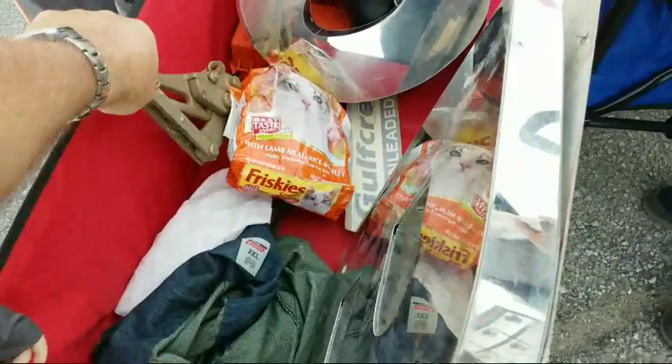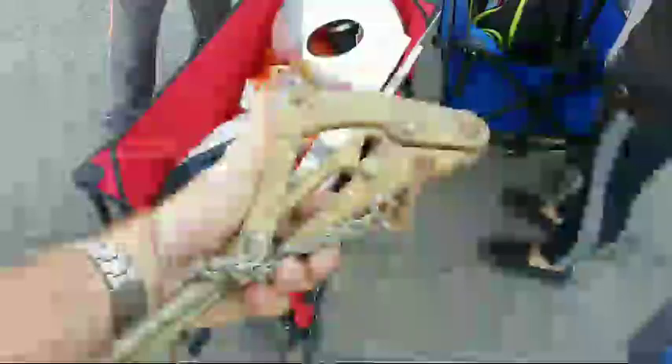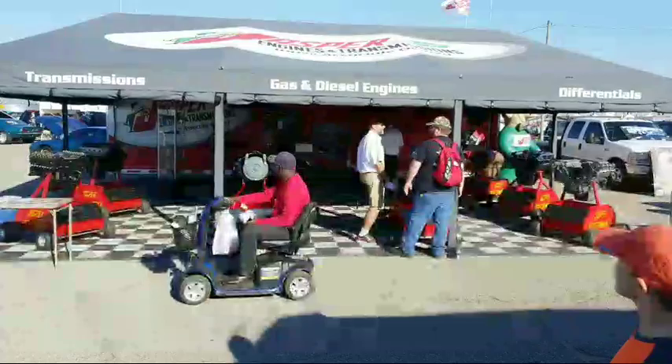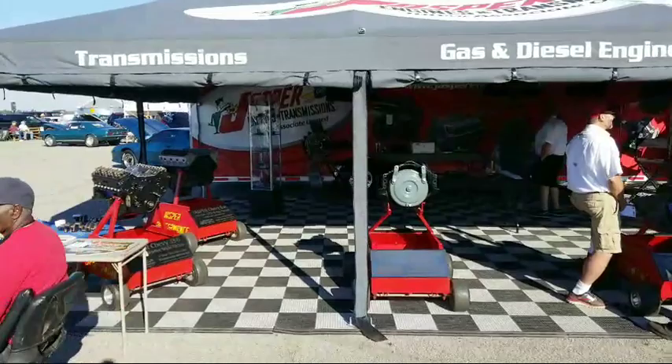I did get these — they're cable grabbers. This grabs a cable and you can hook the tractor to it and stretch a cable tight. I got two sizes of those to use out on the farm. It's a beautiful day out. So here's Jasper Engines — they build short block, long block, hot rod engines. They've got a real nice setup here.